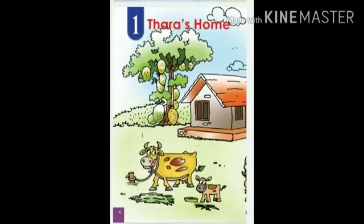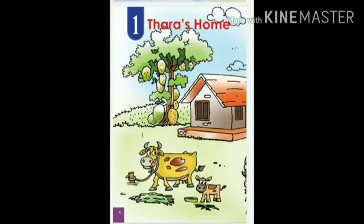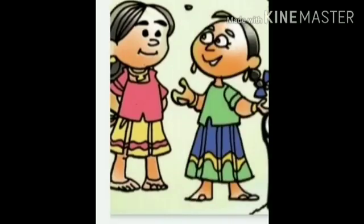This is a home. A beautiful home. This is Tara's home. Look, this is Meenu, Tara's friend.